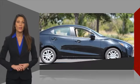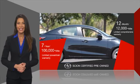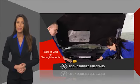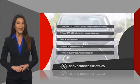Scion pre-owned vehicles come with both a limited comprehensive warranty and a limited powertrain warranty. They also provide roadside assistance and the peace of mind that the vehicle has been thoroughly inspected. Stop by your local Scion dealer today to find out more.